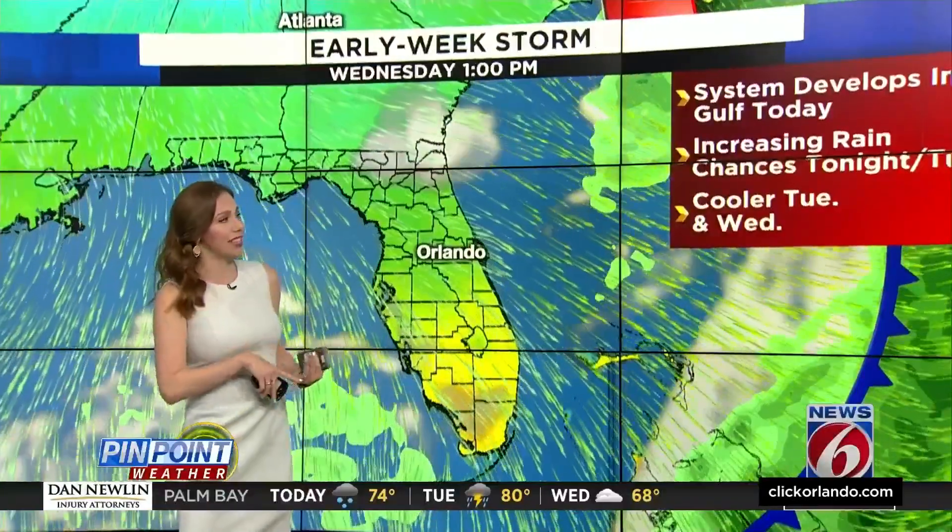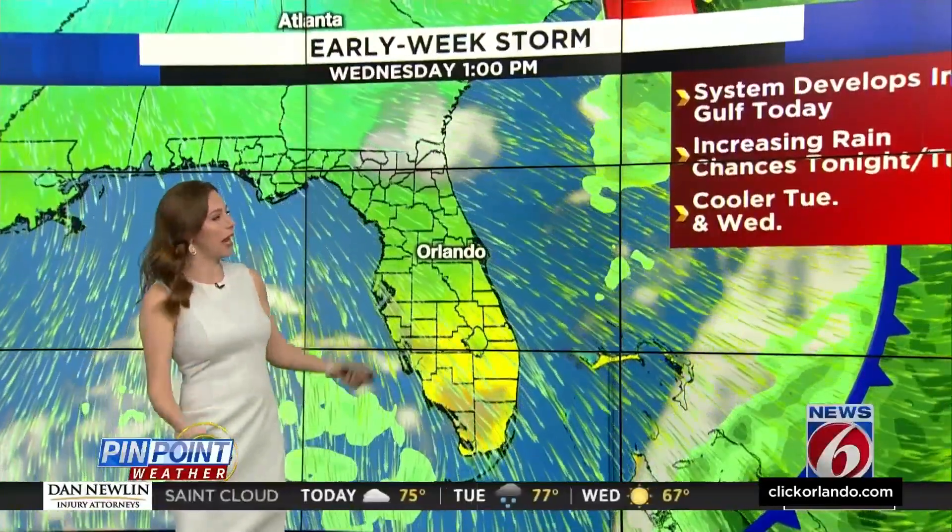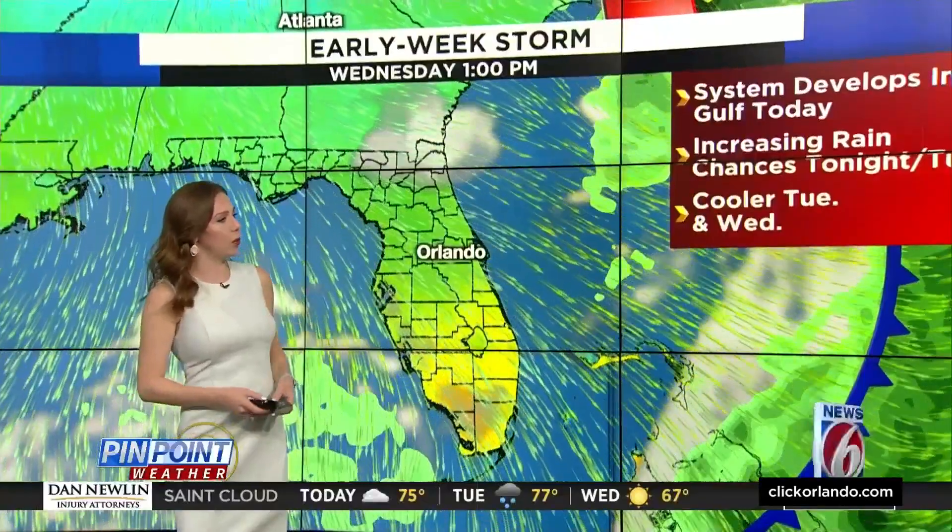Increasing rain chances start tonight throughout the first half of Tuesday, but once the front clears, it will do so pretty quickly by Tuesday afternoon into Wednesday.